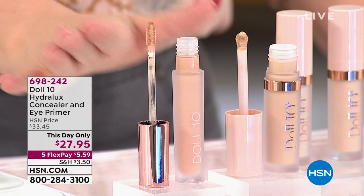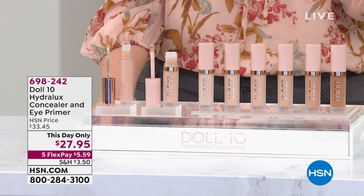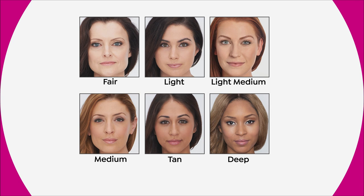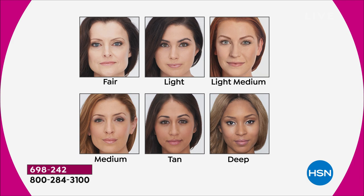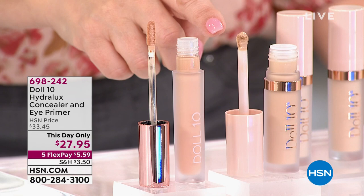Before I even presented, 100 had already sold just from me mentioning it — we have 1,800 left at $5.59 to get home. Colors available: fair, light, light medium, medium, tan, and deep. It has 100 five-star reviews on HSN.com. Doris has a proprietary technology called Smooth Assist — a wrinkle-relaxing peptide. When applied, it not only covers dark circles but instantly sets with skin and gets to work on fine lines, crow's feet, and brightens the under-eye area.